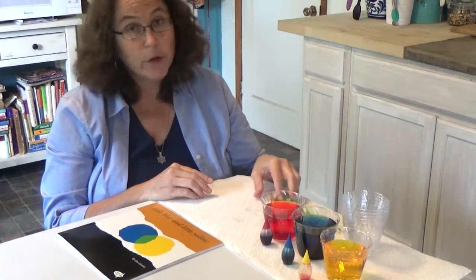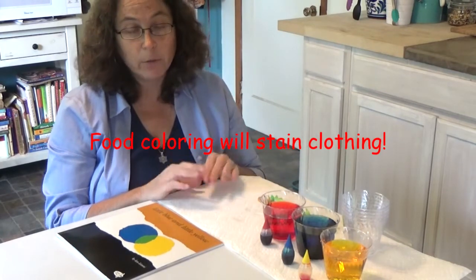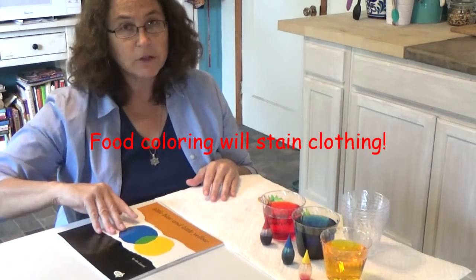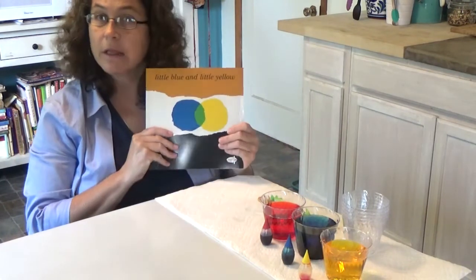Smocks are recommended. Food coloring does stain, and you may want your child to wear gloves. But it will eventually wash off. So while you're getting that ready, Mom and Dad, let's read our story.